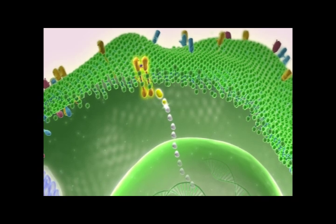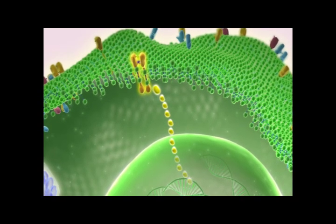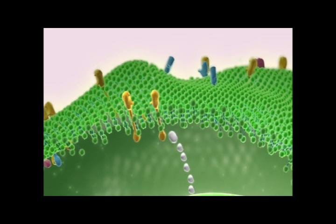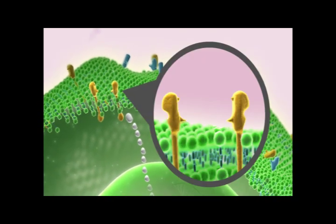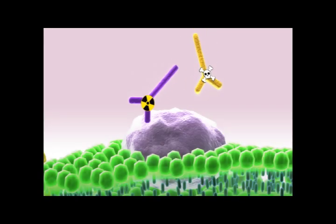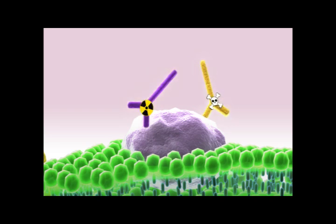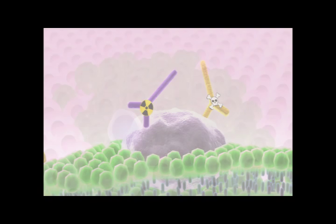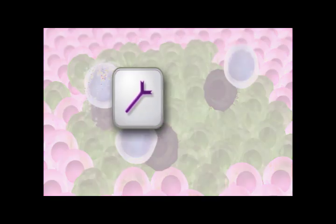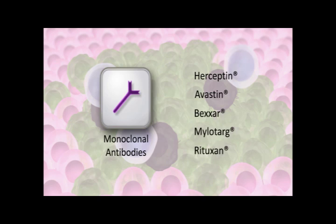The interaction of signaling molecules with receptors on the outside of a cell often activates pathways inside the cell. Monoclonal antibodies can interfere with these signaling pathways in cancer cells in a number of ways. First, antibodies can work outside the cell by preventing signaling molecules and receptors from interacting with each other. Second, they can be used as delivery vehicles, guiding radioactive molecules or toxins to cancer cells. Third, antibodies attached to a cell can trigger an immune response that destroys the cell. Herceptin, Avastin, Bexar, Mylotarg, and Rituxan are examples of monoclonal antibodies used to treat cancer.